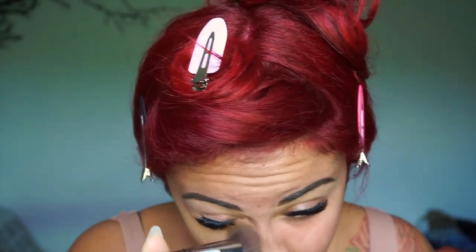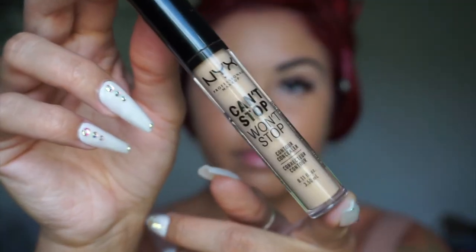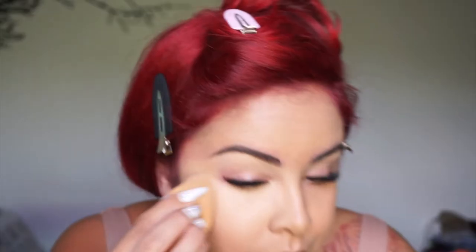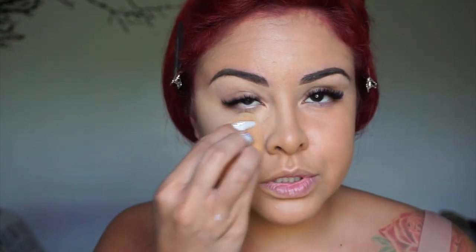Anytime I use foundation, I do pump this on the back of my hand. Please be my shade — it is a little runny, but it looks like it matches my skin. Next, I'm going in with the NYX Can't Stop Won't Stop Concealer, applying that underneath my eyes and blotting it out with a beauty blender. Once I finish with all of that, I'm going to go ahead and set that with the Fenty Beauty Face Powder, leave that on for a few minutes and dust away.